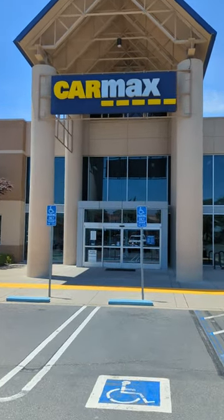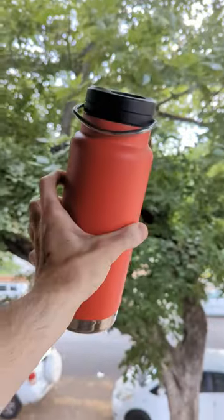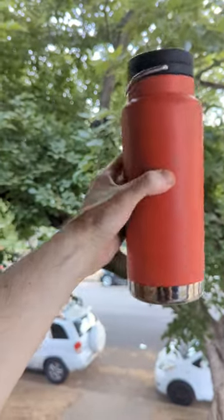I went to CarMax today with one goal in mind: find a car to buy with a cup holder that fits my water bottle. It should be easy because this is the most common water bottle size that everyone uses.